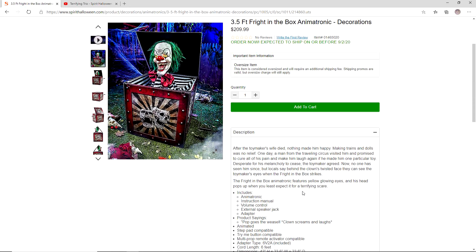After the toy maker's wife died, nothing made him happy. Making trains and dolls was no relief. One day, a man from the traveling circus visited him and promised to cure all of his pain and make him laugh again if he made him one particular toy. Desperate for his melancholy to cease, the toy maker agreed. Now no one has seen him since, but locals say behind that clown's face they can see the toy maker's eyes when the Fright in the Box strikes. So basically, the toy maker is now this Fright in the Box clown that he made for himself.